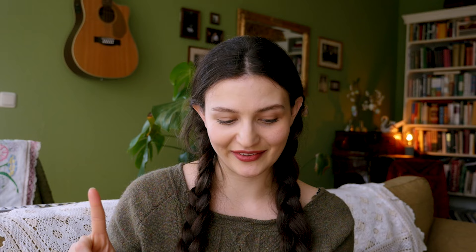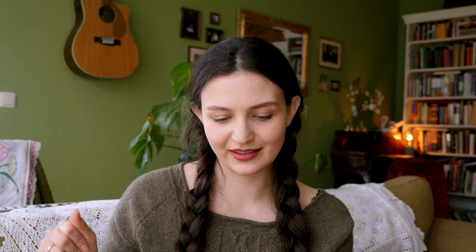The next sweater is the Tulipa — a fingering weight sweater with a gorgeous colorwork design. I think it would be a really good first colorwork project, or a fun challenge for someone who's knit one or two colorwork projects. It's a very wearable sweater that has colorwork interest without being overwhelming. I really love this design for its uniqueness and wearability.